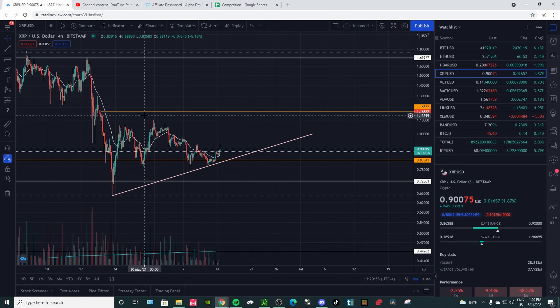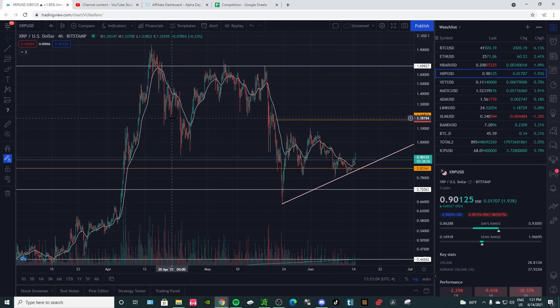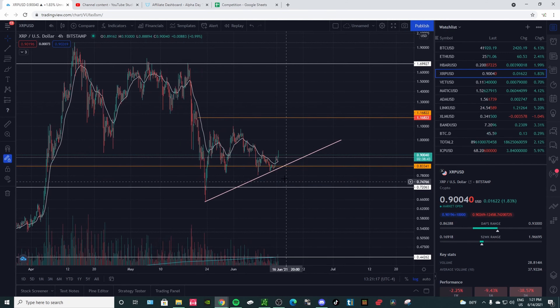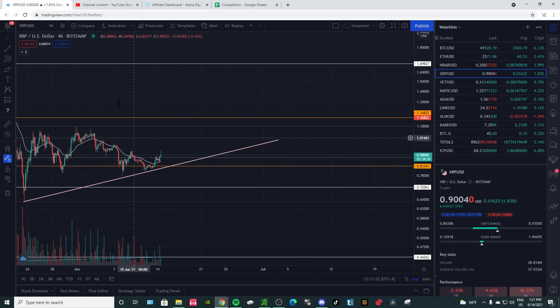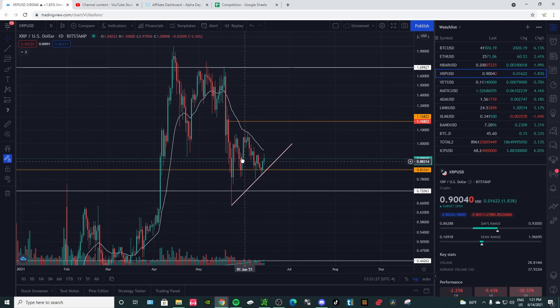That 50% level is going to be a strong resistance level. We do have some resistance here, so it's going to be a little difficult to crack that. We are above the 21 EMA on the four-hour chart, which is good. Moving to the daily chart, we are still below the 21 EMA — we touched it here, and the last time we were above it was actually May 19th.